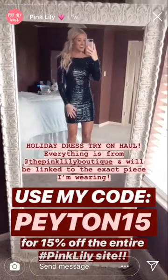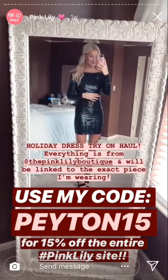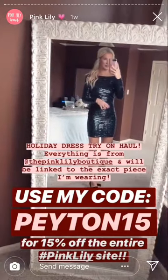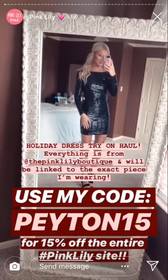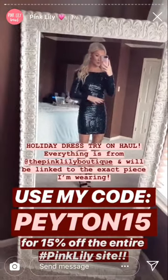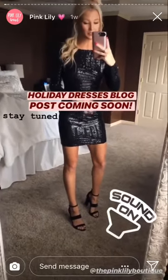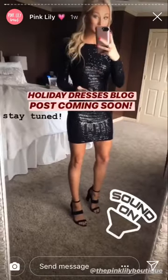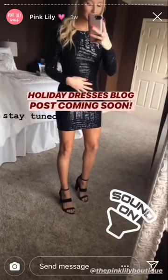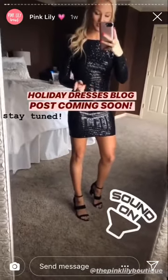Friends, happy Tuesday! I wanted to come on today and show you all a few of the holiday dresses that I have found and been loving lately. That's been something that's been super requested. I'm actually about to hit publish on a blog post rounding up all the best holiday dresses and holiday outfits, whether it be dressy or something you could wear to Christmas Eve, holiday weddings, New Year's Eve, any kind of Christmas parties. I have so many different options so stay tuned for that.